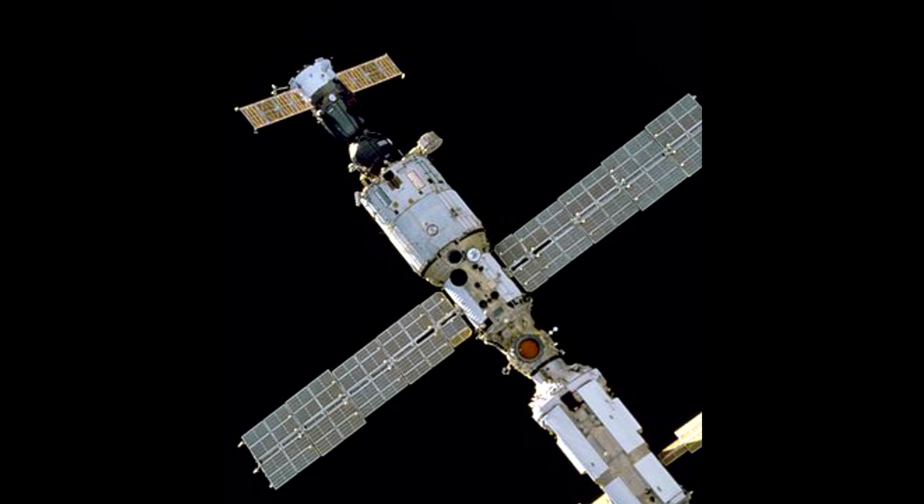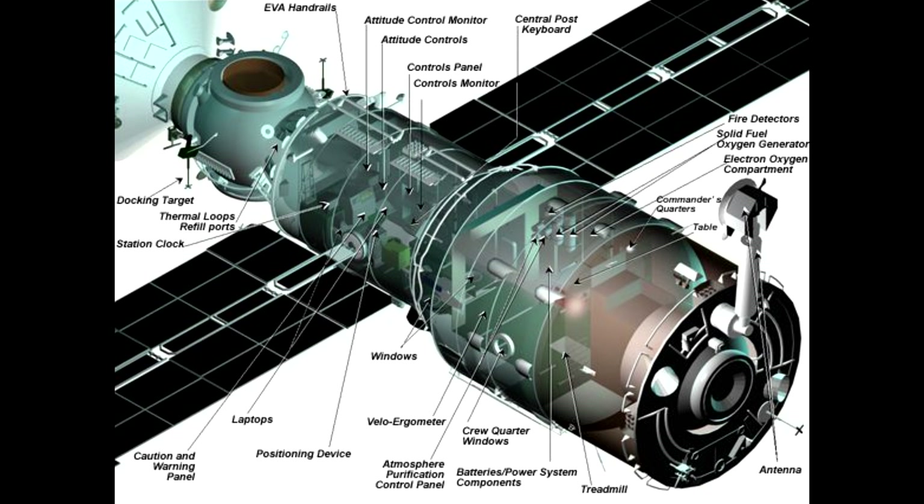Zvezda does most of the thruster work. It has 32 reaction control thrusters at 12.5 kilograms of thrust each, and it has two 300-kilogram thrusters that are used for maneuvering the space station.